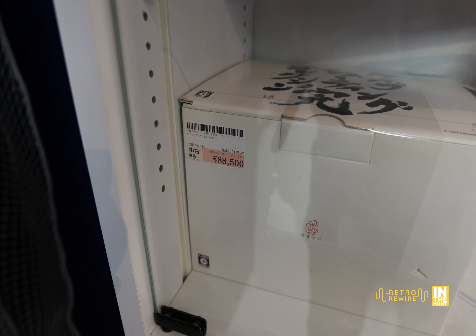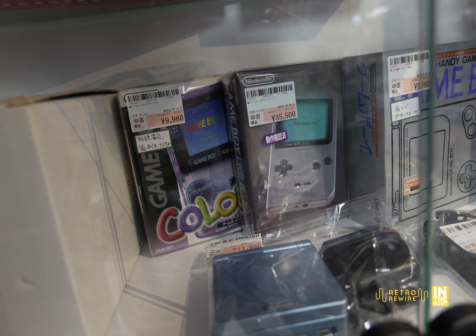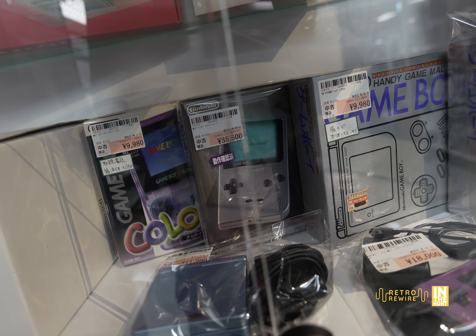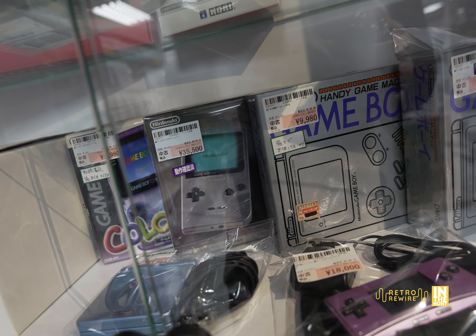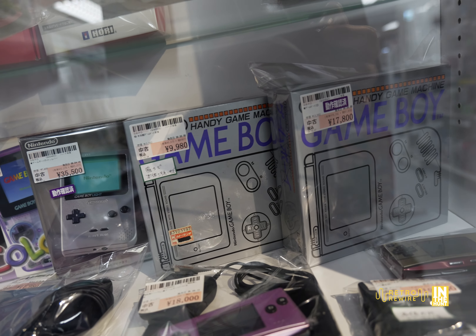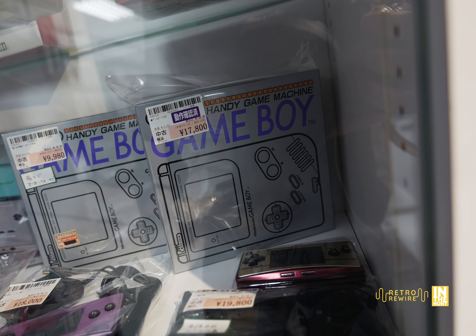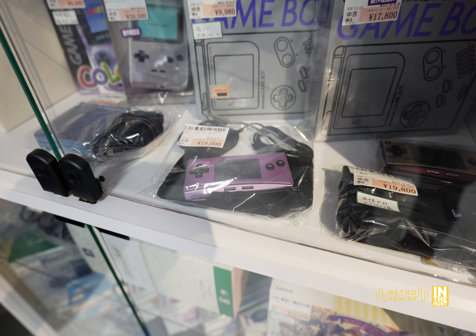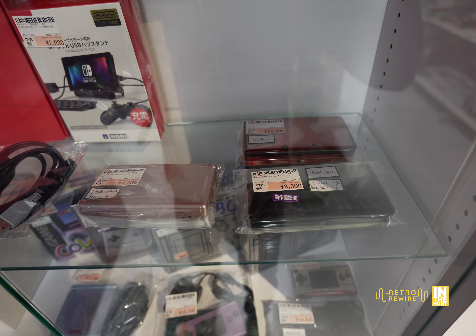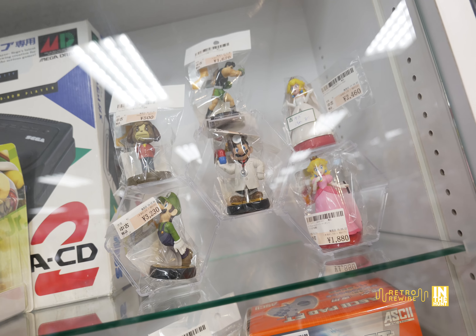We have the Cave Collection on the 360 for 88,000 yen - although the box has a little gash there. Then the Game Boy Light at 35,500 yen - every time I see those they're usually scuffed up, they tend to scratch easily. Then 9,980 for the original Game Boy and 17,800 yen for this one here - there could be some discoloration unfortunately, but it does have the box. And we've got some Switch titles and some amiibos.